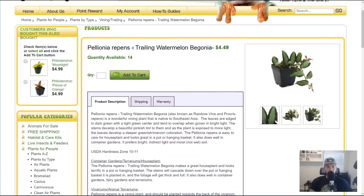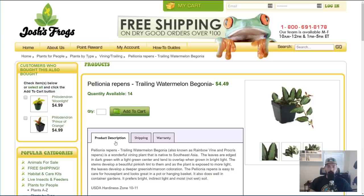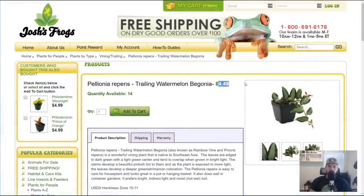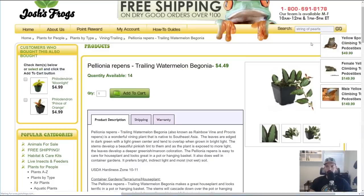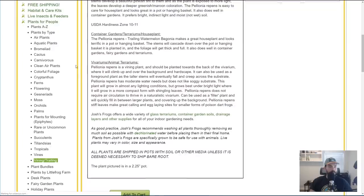Now looking at the Polonia repens — the Trailing Watermelon Begonia. You can see why they name it that because it certainly looks like the stripes of a watermelon. These plants are all around $4.49. It might be a smaller plant, but the variety is so fantastic here — it's absolutely incredible. I'm buying it. I'm also searching for String of Pearls — it doesn't look like it's here right now. I'm sure it'll be available at another point. We'll save that for another video.